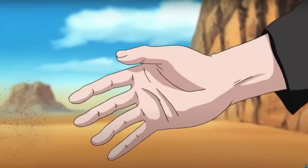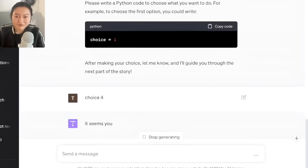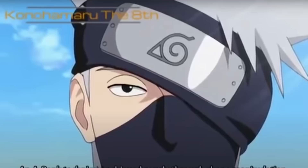There are some choices you can make: accept Naruto's help and ask him to join you, visit a ninja tool shop, start exploring the village without Naruto's help, or ask Naruto about the artifact and its history. You're prompted to write Python code to choose what you want to do. Setting choice equal to four — it's called the Leaf of Ages, said to be a leaf that never wilts with inscriptions from the first Hokage. If you want to try this prompt yourself, check out the link in the description to get access to it and the other prompts in this video.